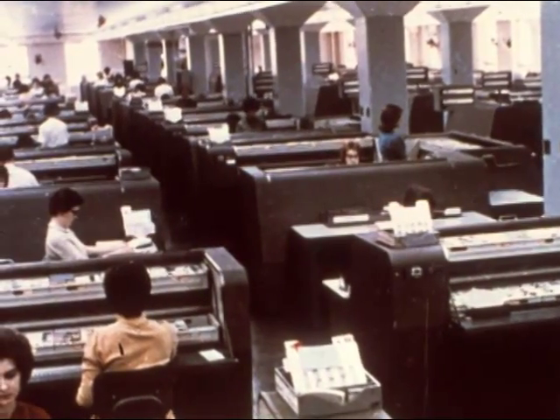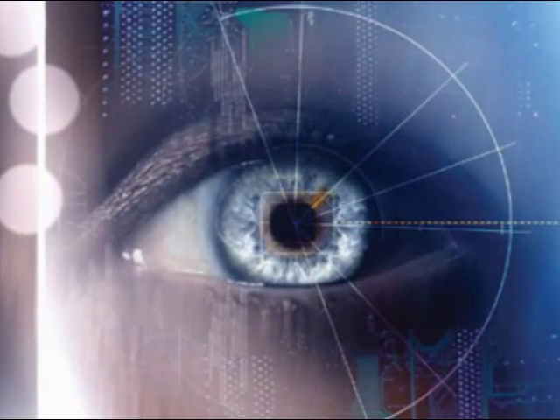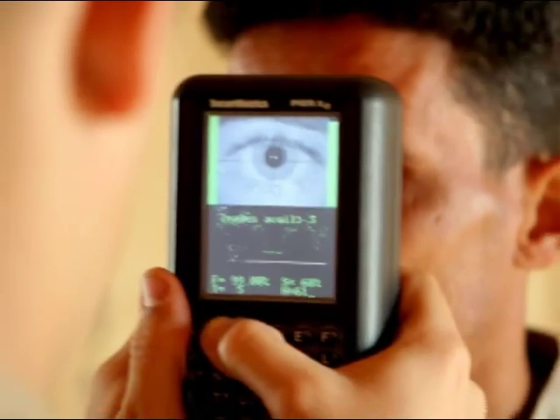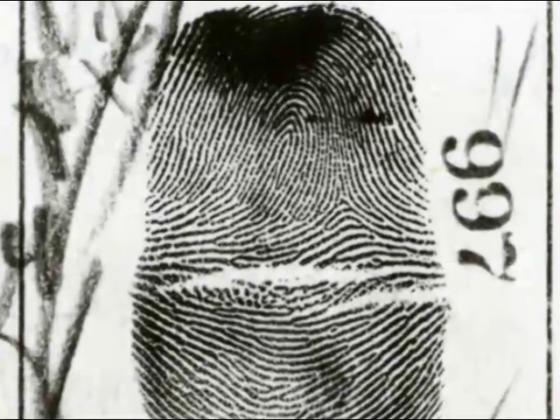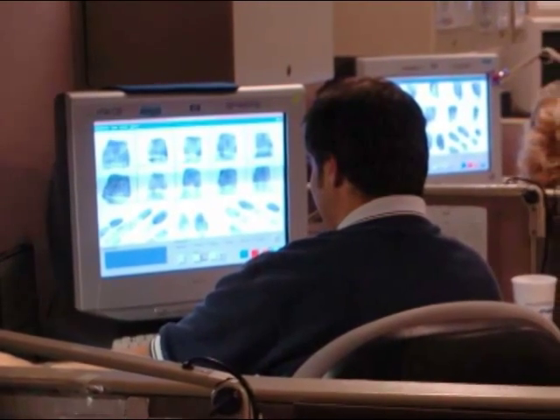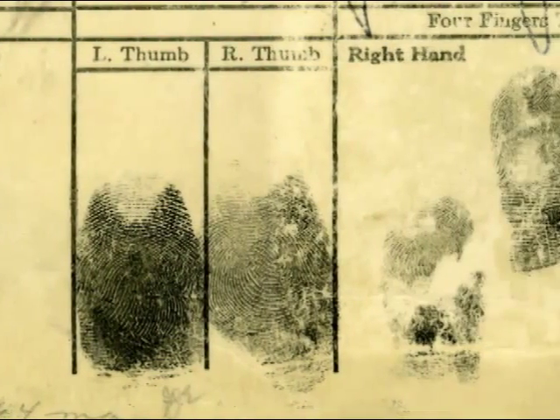Nearly 30 years after thumbing through file cabinets looking for prints, and later shepherding the FBI into the next generation of biometrics, Mr. Bush says fingerprints — still an accurate measure of individual identity — will always be a big part of his own identity. The word fingerprints to me is really kind of the beginning and the end. It's where I started in this business of the FBI, and it's where I'm ending up in this business of the FBI.